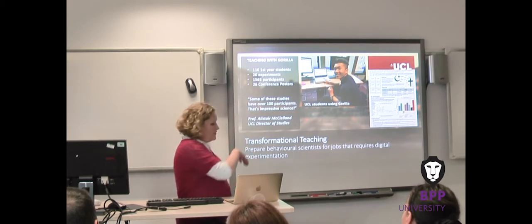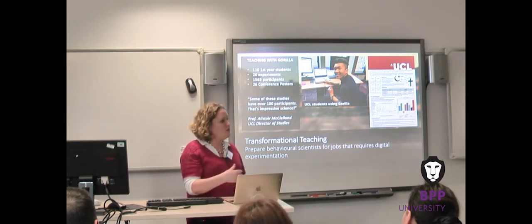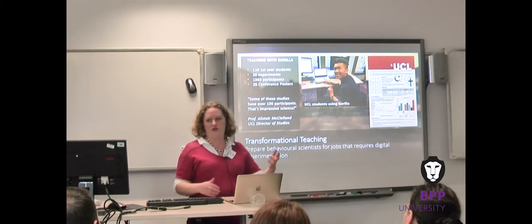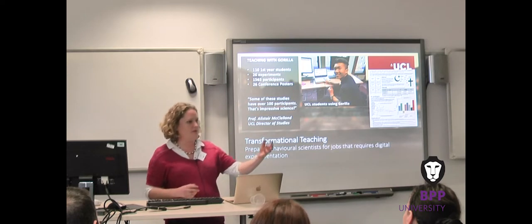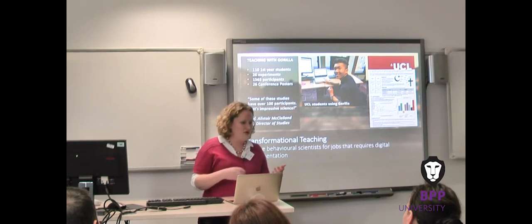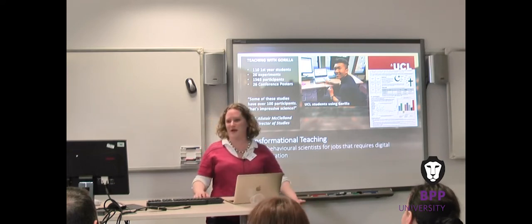When this generation of UCL students leave their degree and go into industry, they're going to be equipped to create digital assessments and interventions for their employers. You'll see this step change in digital creativity. If they're working for a marketing company, they could use a semantic priming task to look at implicit brand associations. If going into education, they could create learning tasks — I created a little game for my son where pictures of animals come up and he has to click the dog when it goes 'woof woof.'